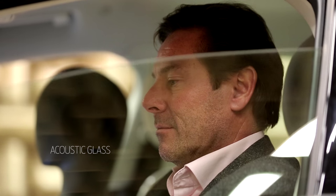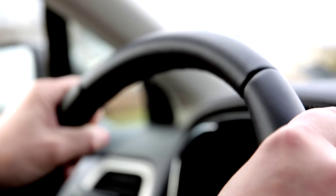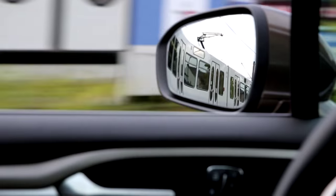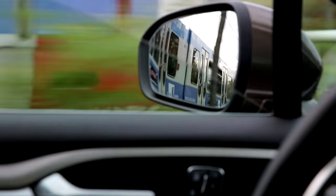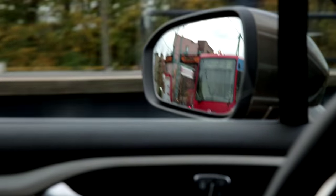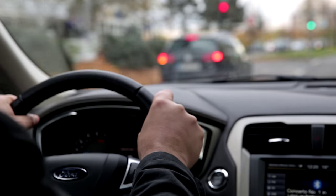We have also introduced laminated side glasses, designed in a way that it really damps and blocks sound waves coming from the outside. That really brings the interior cabin situation to a new level of quietness.